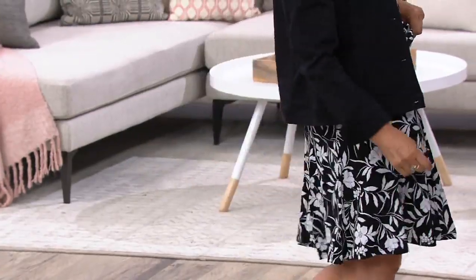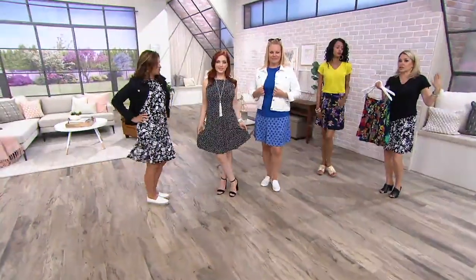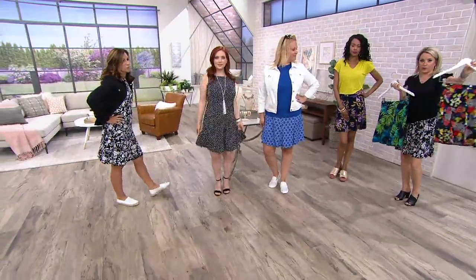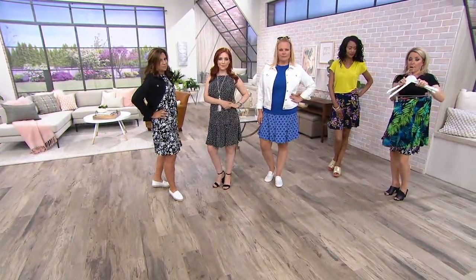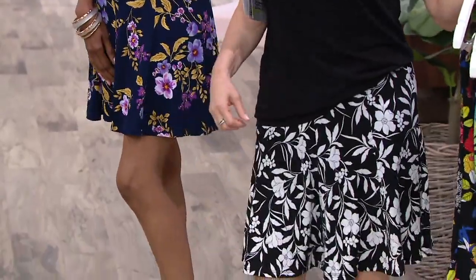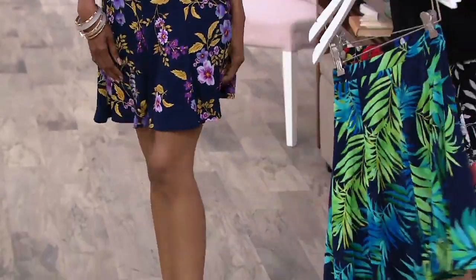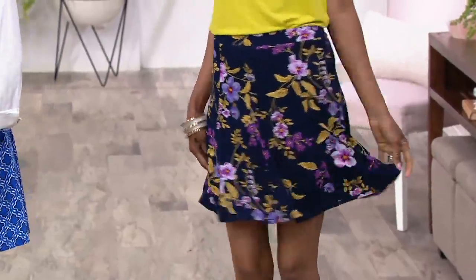Traditionally I felt a skort was sporty, but here Susan's done it so you can dress it up. We have it in the black floral multi. The sapphire palm is down to one size only — extra large. A couple of us here have on the black and white floral; behind me, Katya is in the sapphire floral, and Jackie's rocking the blue.